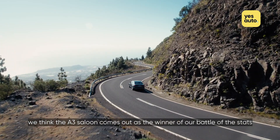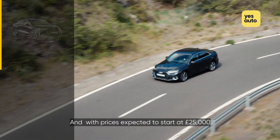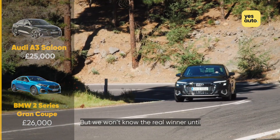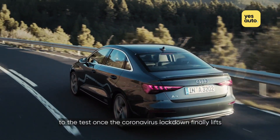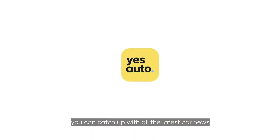Performance aside, we think the A3 saloon comes out as the winner of our battle of the stats, and with prices expected to start at £25,000, it should undercut the BMW by about a grand. But we won't know the real winner until we can put both cars to the test once the coronavirus lockdown finally lifts. In the meantime, you can catch up with all the latest car news and reviews by heading over to yesauto.com.